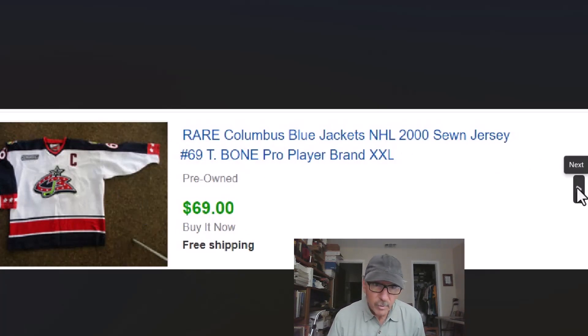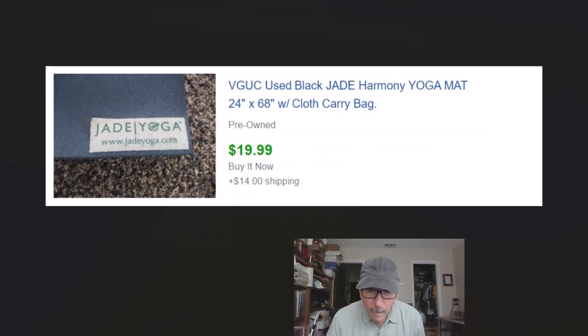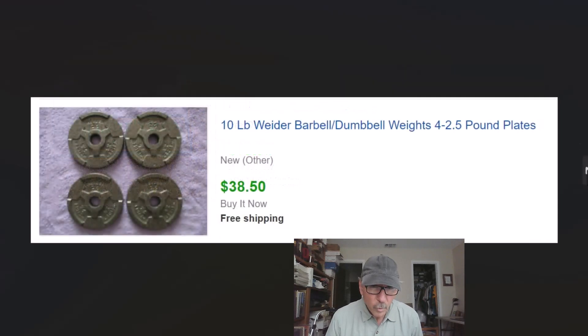We got this Jade yoga mat — a popular brand. Paid a couple dollars for it, sold it for $20 plus shipping calculated, because we couldn't control the shipping cost. More sports: weights. You can get some decent money for them though they're a little bit of work to ship. Here we had 10 pounds of Weider weights and got $38.50 for it. We don't pay more than a dollar a pound ever, and we buy them in big lots — sometimes two or three hundred pounds at a time.